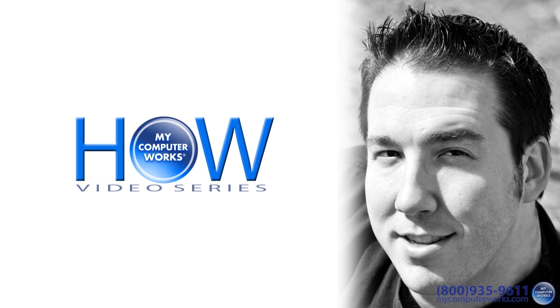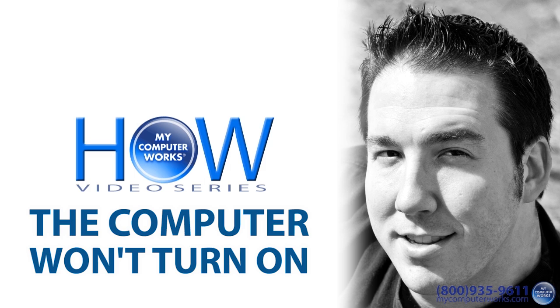Greetings, beautiful and or handsome viewers. Matt Bauer here with another action-packed How My Computer Works video. One of the most common computer problems is a real simple one — the computer just won't turn on, or the computer turns on but shuts itself off suddenly. You could spend a lot of time racking your brain trying to figure out why, but I'll give you some steps to make sure all systems are go.